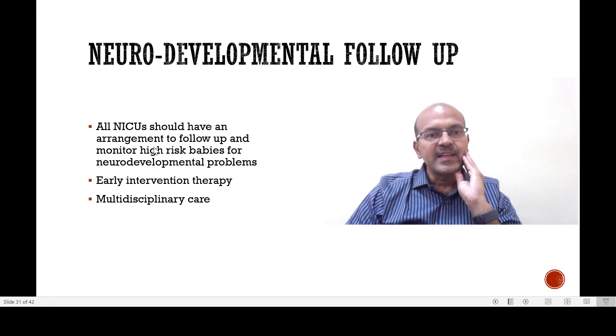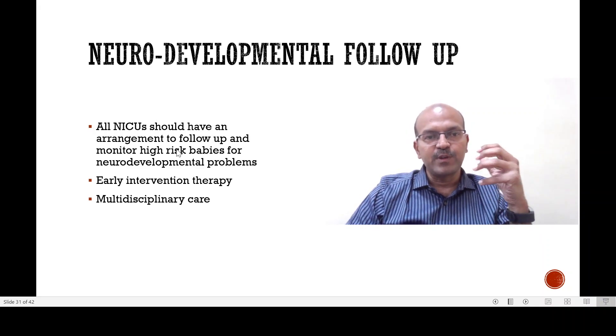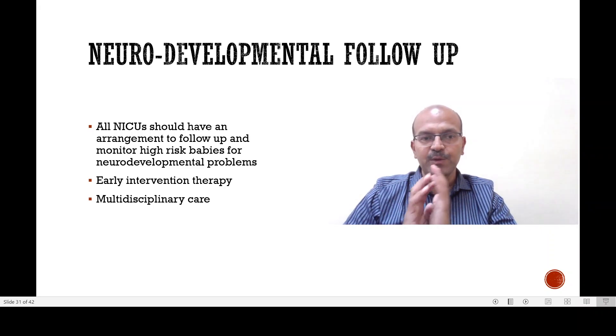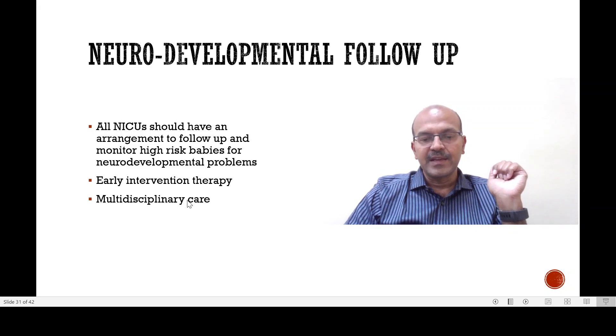All the NICUs that cater to the high-risk baby should have an arrangement in place to follow up and monitor the babies for neurodevelopmental problems. We also should be focused on early intervention programs where we support these babies, channel the development in the right way, and the multidisciplinary care should be available. Parents should be educated about the importance of these as well.